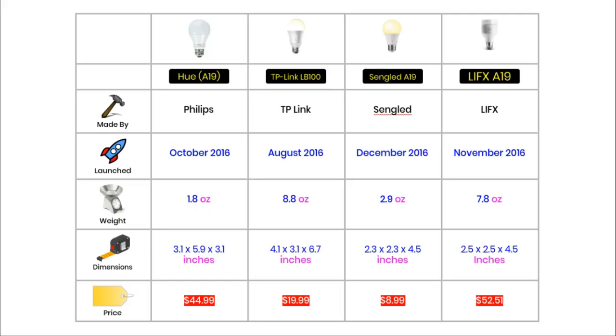Section 1: Basic Specifications. Each of the bulbs in this comparison are made by different companies. Hue is made by Philips, the huge company that have been making electrical gadgets for decades. TP-Link have been making and selling network devices worldwide since the mid-1990s. LIFX is based in San Francisco and they only make smart bulbs. And Sengled was originally a Chinese company and its speciality is just smart bulbs.